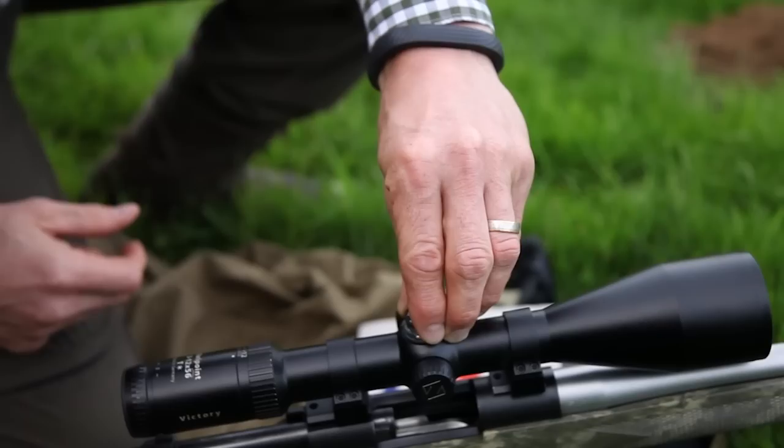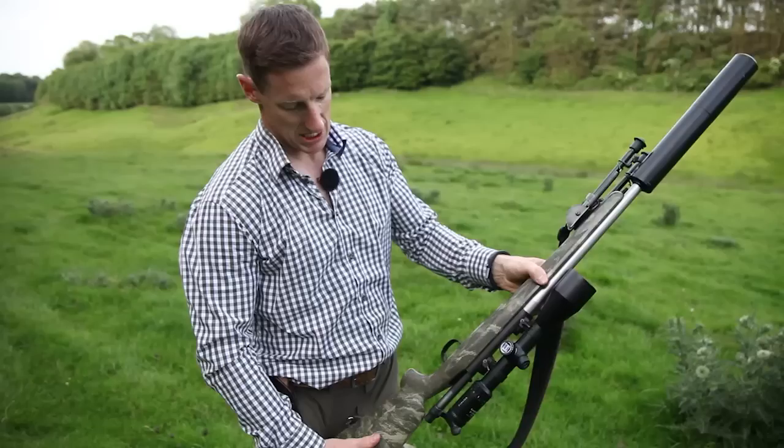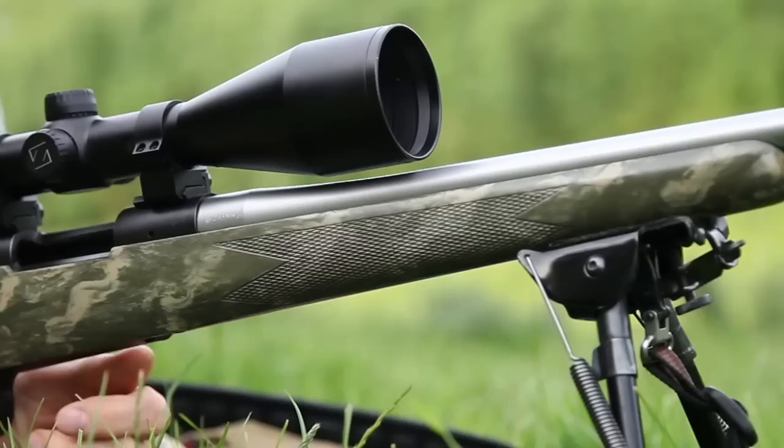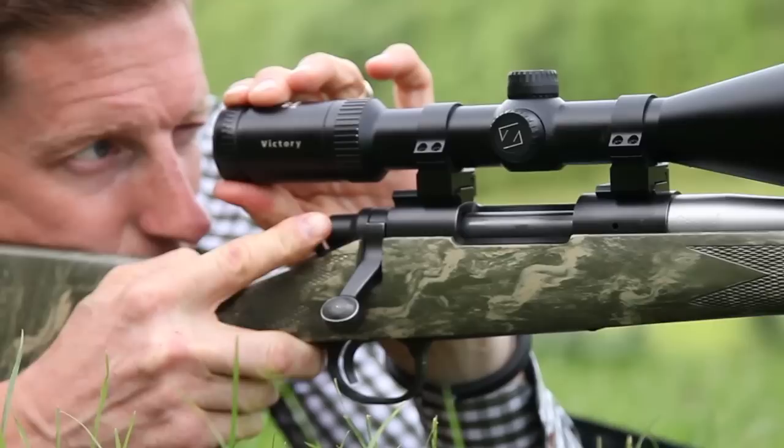It's a custom-built Macmillan stock, which is a lovely stock, built on a Remington action, with a Zeiss scope — which is no doubt the best there is. The new HT is actually my favourite scope; they're just absolutely brilliant for everything from stalking, night shooting, waiting up, high seating, even boar shooting. You can wind them right the way down through the power range — I even shoot driven boar with them.